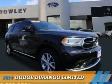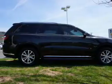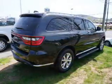Presenting the 2014 Dodge Durango — Grab Life by the Horns. It's powered by all-wheel drive and a 3.6-liter six-cylinder engine.